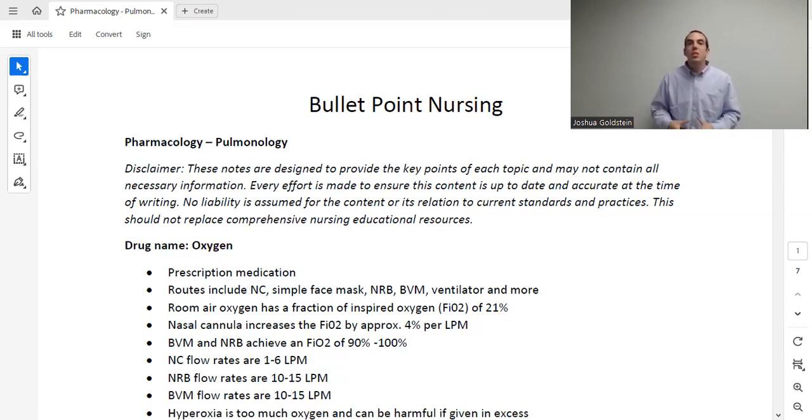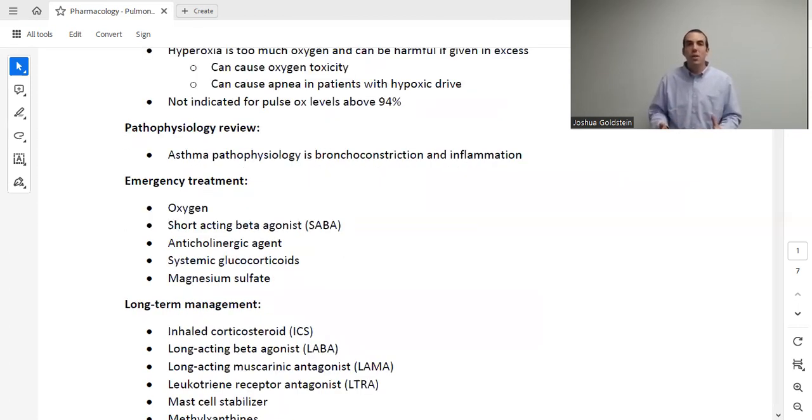Giving a patient oxygen is a relatively benign intervention — it's hard to screw up. However, we can give a patient too much oxygen. Hyperoxia is where we give too much oxygen to the extent that it causes harmful effects. O2 is two oxygen molecules, and if we give too much, those molecules break off into individual oxygen radicals that can cause damage in our blood vessels and body. That is called oxygen toxicity, and we don't want that to happen.